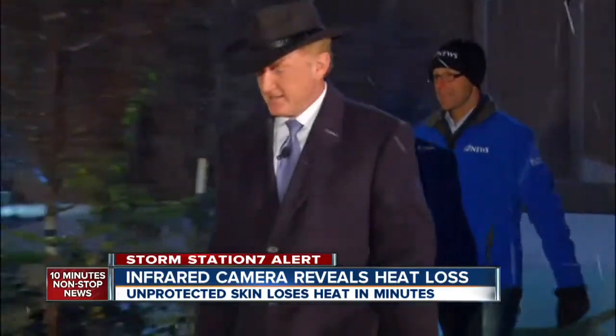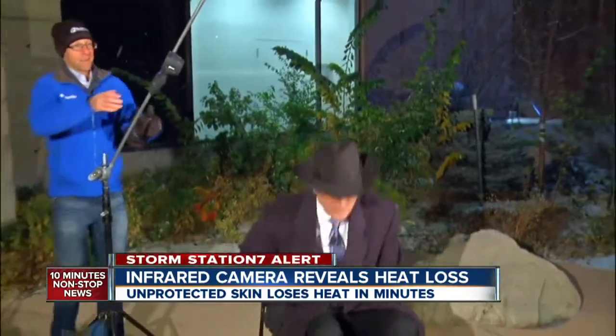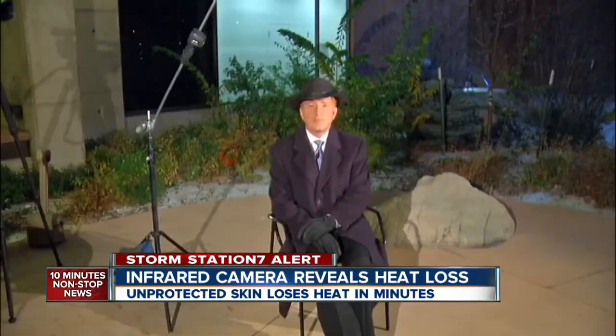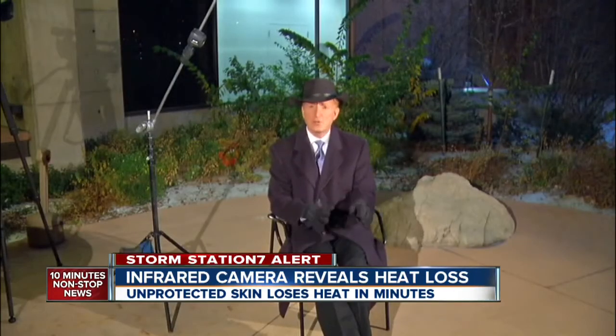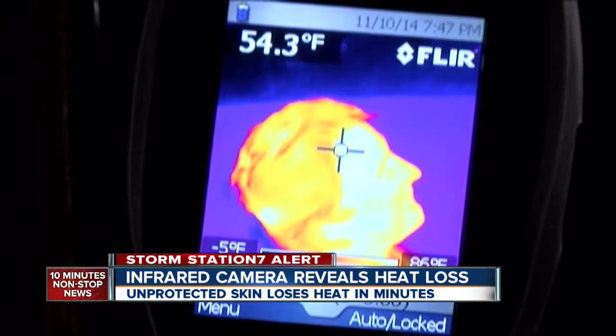Using an infrared camera and storm station 7 chief meteorologist Mike Nelson, we want to see how quickly heat escapes your body in bitter cold weather. My father always told me when your feet are cold, put on your hat. Let's take off the hat and see how fast I get cold.